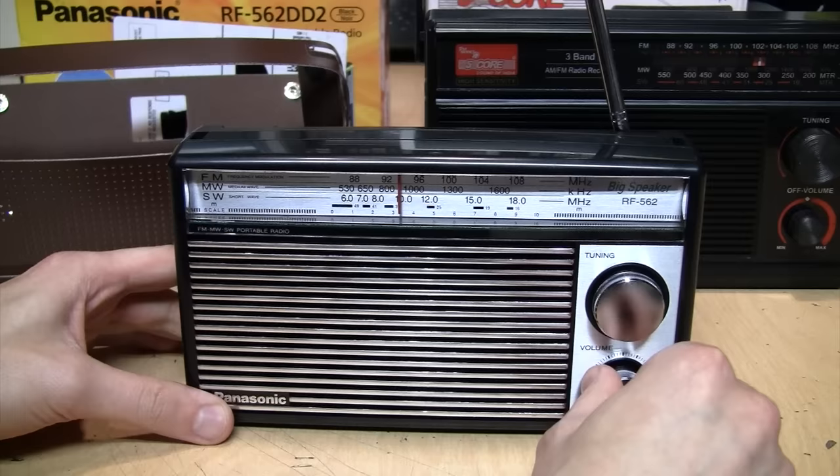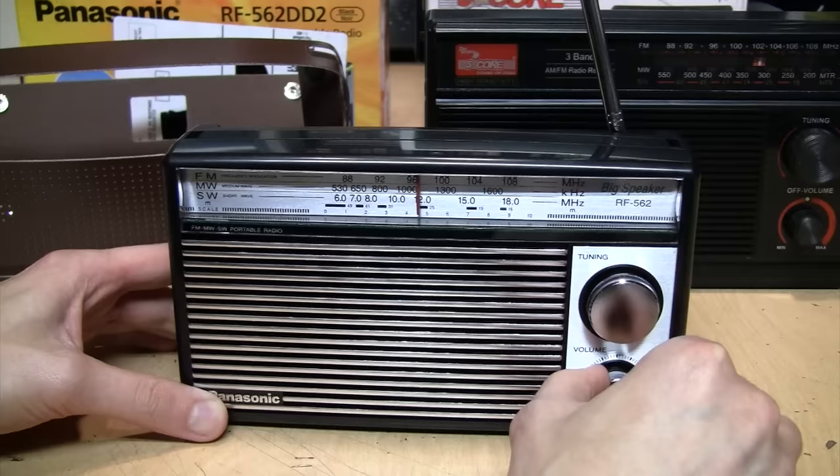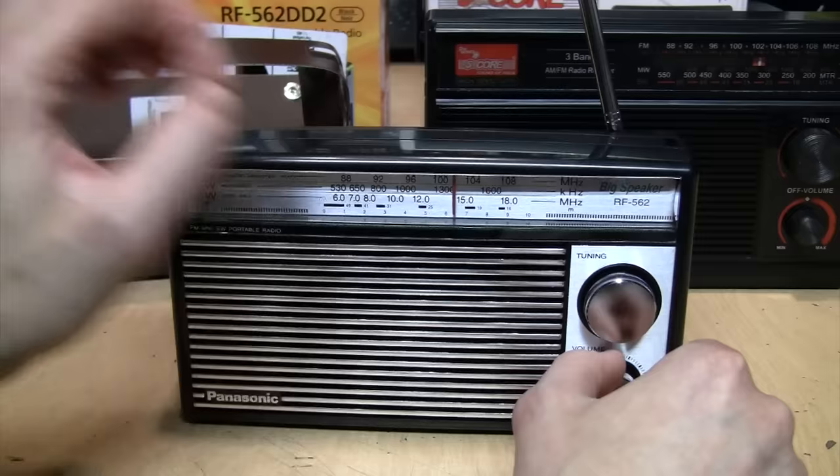Let's turn it on and find out if this is a true analog radio. I'm hearing that telltale choppiness as I tune across the dial. I'm afraid this is also based on a digital signal processor chip — it is not a true analog radio.